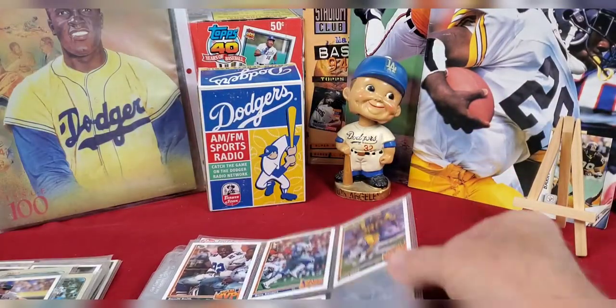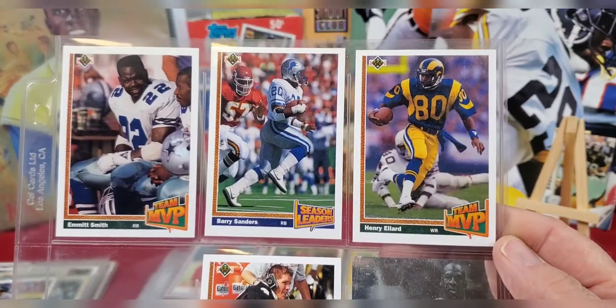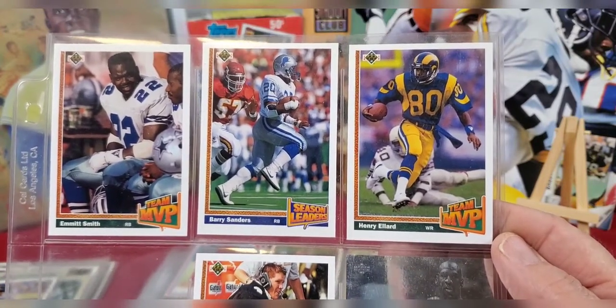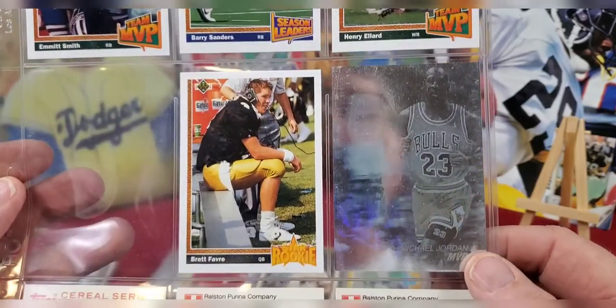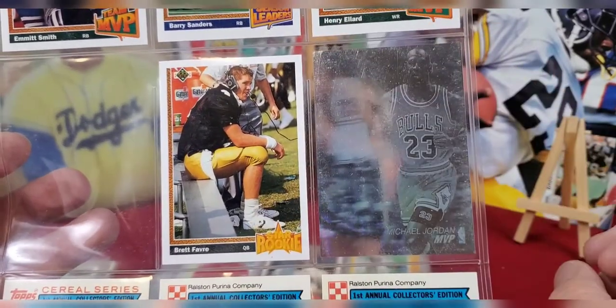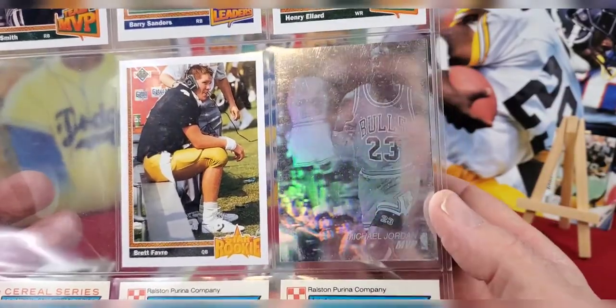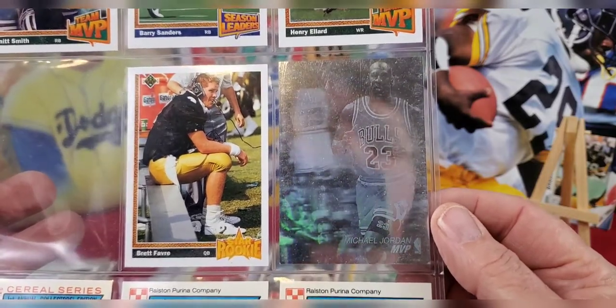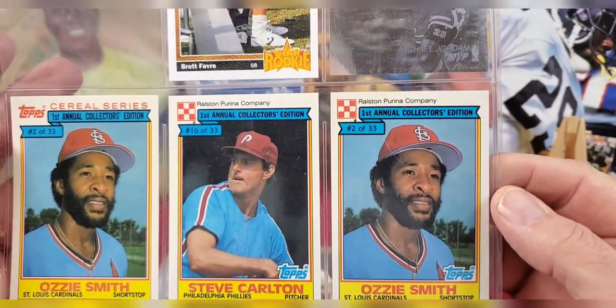This page is a mixture: an Emmitt Smith MVP, Barry Sanders season leaders, and Henry Ellard team MVP card. Below that we have the Brett Favre rookie card - the star rookie card when he was drafted and played for the Atlanta Falcons, I believe just for one season. Next to it is a hologram card of Michael Jordan, Upper Deck from 1992. I'll show you the Most Valuable Player card on the back.